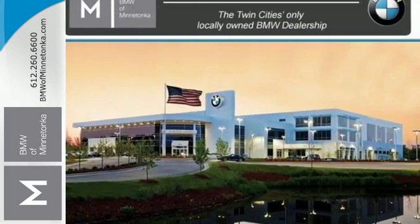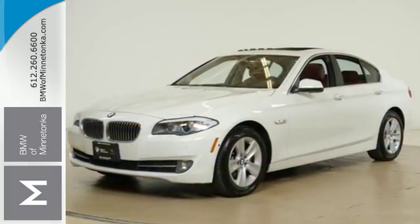Get into this 5 Series and experience enjoyment on every level. Test drive it today.